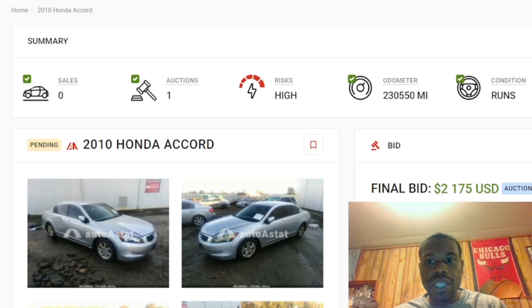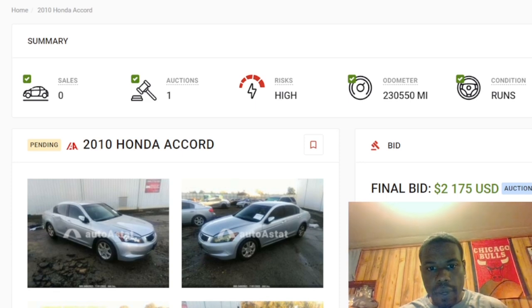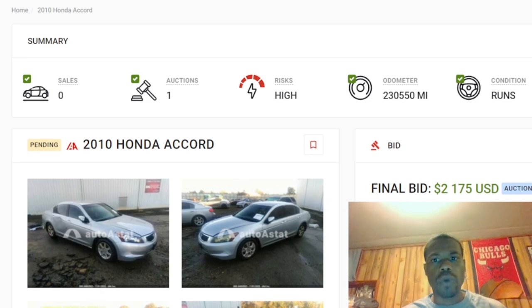With this website we can see how much cars have sold for, who's selling the car, and everything about the history of the car — everything you need to know so you can do your research before you buy. This auction website really comes in handy. You do have to pay the monthly subscription to use it, but it is a great website.